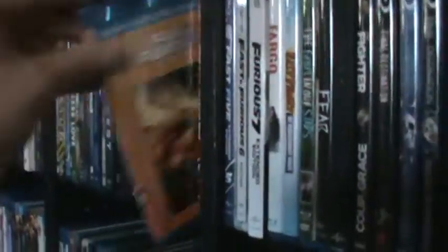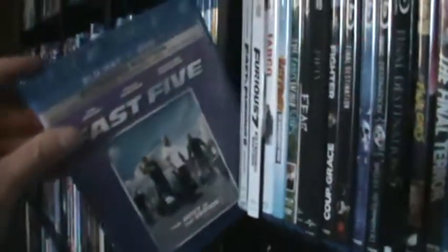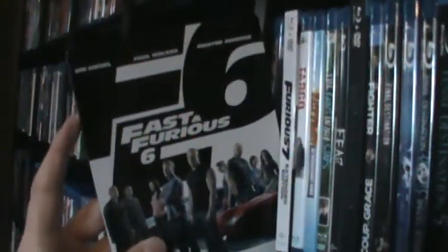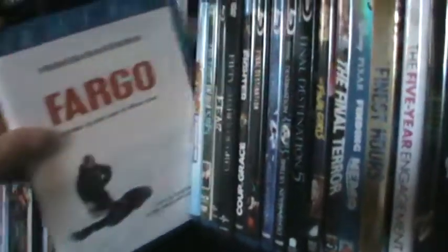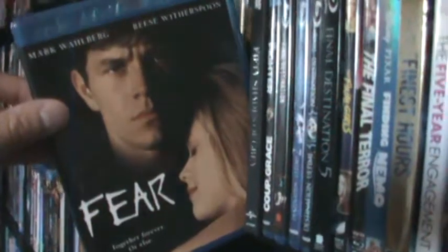Then the Fast and the Furious movies: Fast and Furious, 2 Fast 2 Furious, Fast and Furious: Tokyo Drift, Fast and Furious, Fast Five, Fast and Furious 6 — the Steelbook — I prefer this one over the Best Buy version, I just love the whole cast on it. Then Furious Seven. Fargo. Fast Times at Ridgemont High. The Fault in Our Stars. Fear — one of my favorite movies.